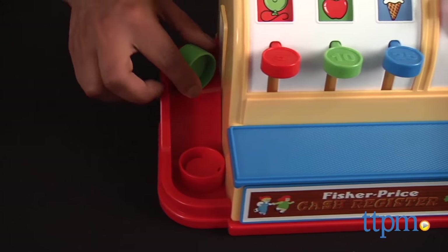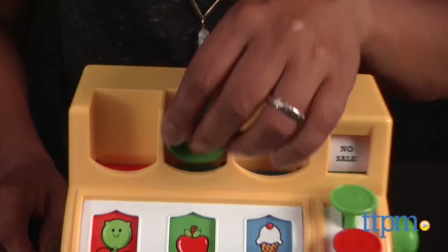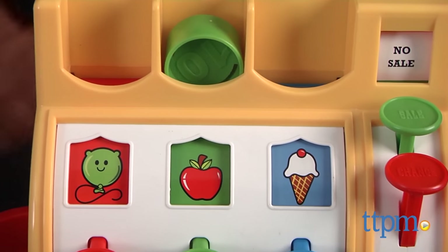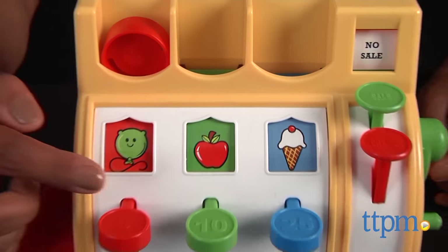This is a cute toy that will certainly encourage role play and teach kids to count and recognize their colors. Additional toys are available in the Fisher-Price Classic Toy line. The Fisher-Price Cash Register is made by BasicFun.